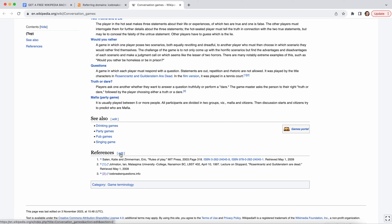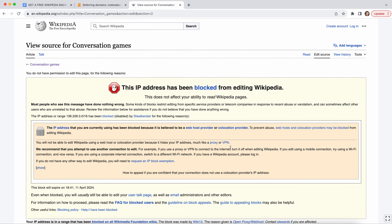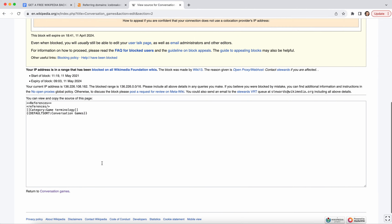Now to actually add your link, it's quite simple. You're gonna go ahead and edit it, then click start editing, and you're gonna see some of the cited resources.